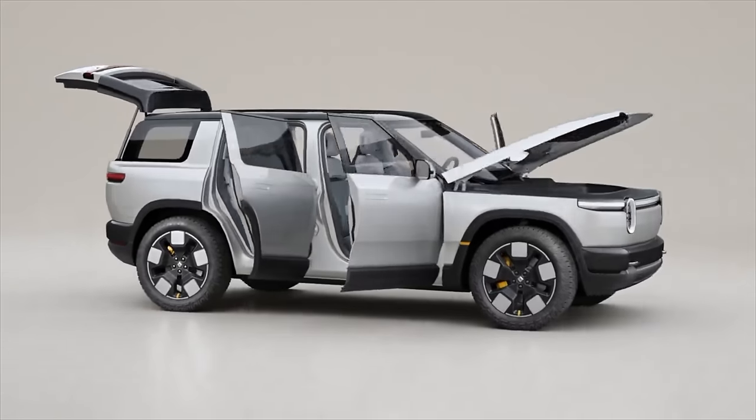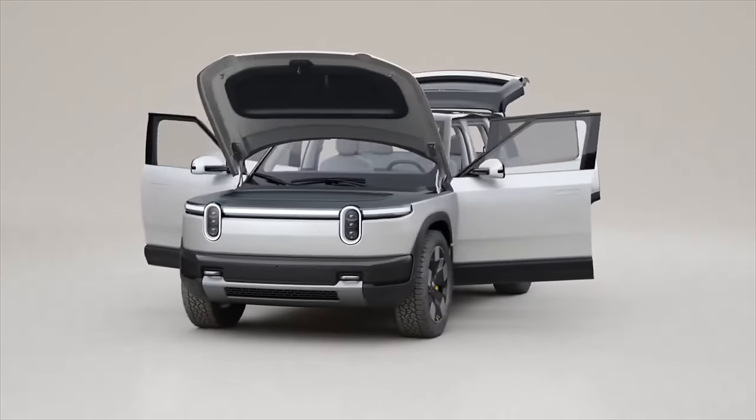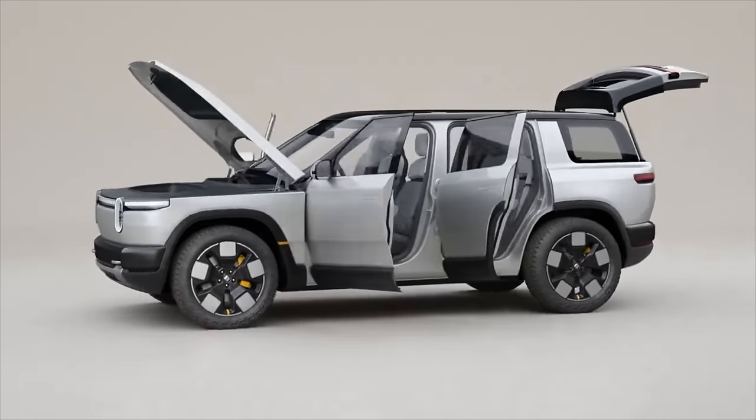What were your thoughts on this event? Was it exciting for you, and were you excited to see the R3? Leave a comment below. In the meantime, check out the latest Tesla news linked up above or in the description. Thanks so much for watching, and I'll see you on the next one.